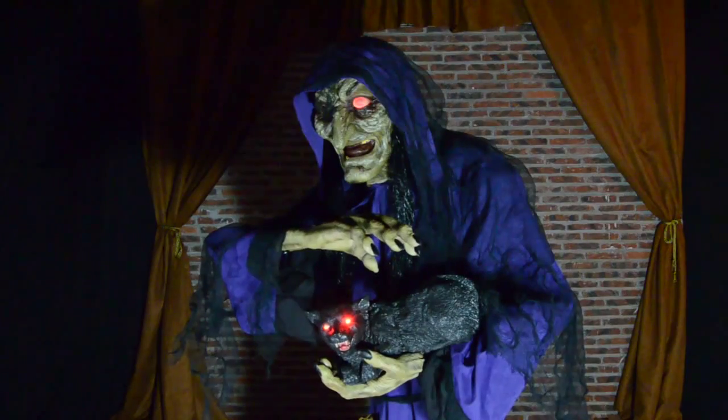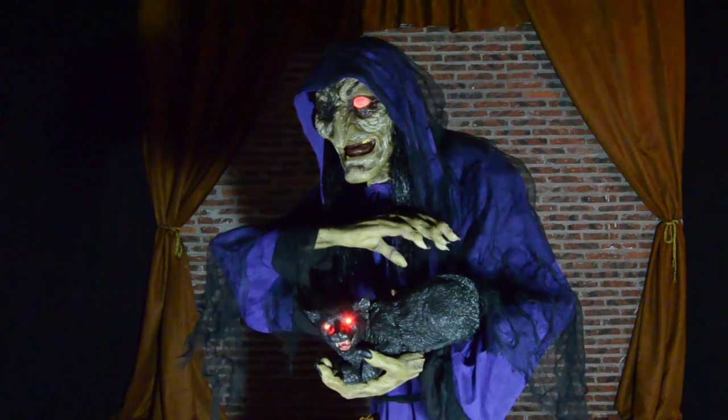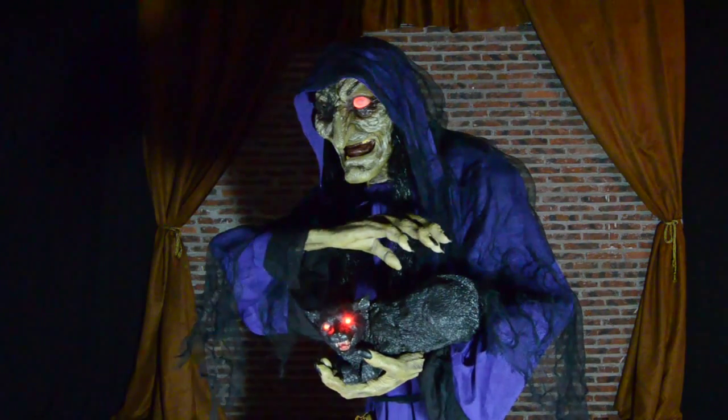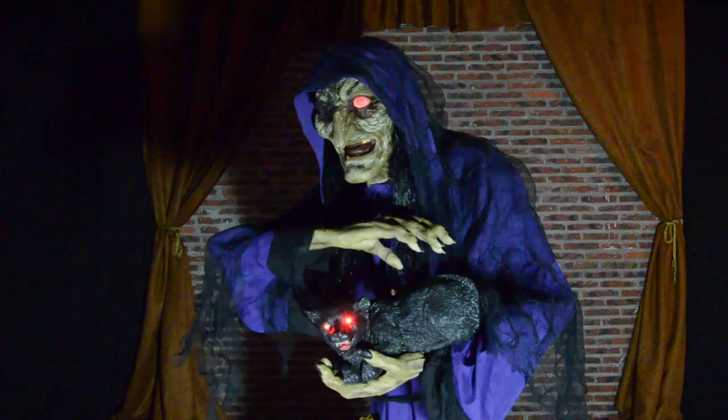I don't suggest you pet my cat unless you're looking to get a finger bitten off. My little Tabby is very fond of human flesh.